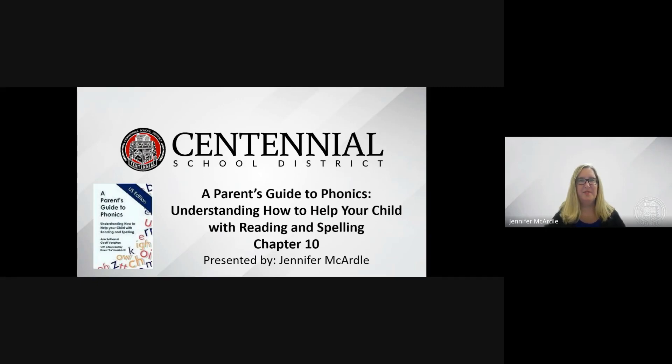Hi, I'm Jennifer McArdle, a reading specialist in the Centennial School District. In this video, I will focus on Chapter 10 of A Parent's Guide to Phonics, Understanding How to Help Your Child with Reading and Spelling. Chapter 10 focuses on helping your child with reading.